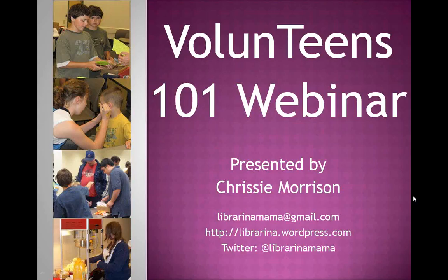As Jeremy told you all, I am a former teen librarian, currently a mostly stay-at-home mom. All of this was very helpful to me during my tenure as a teen librarian, so hopefully nothing much has changed in the six months since I left my position.